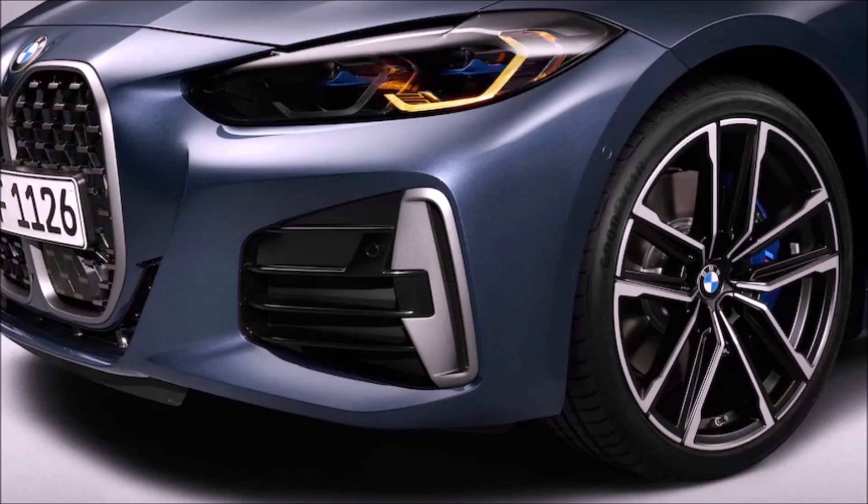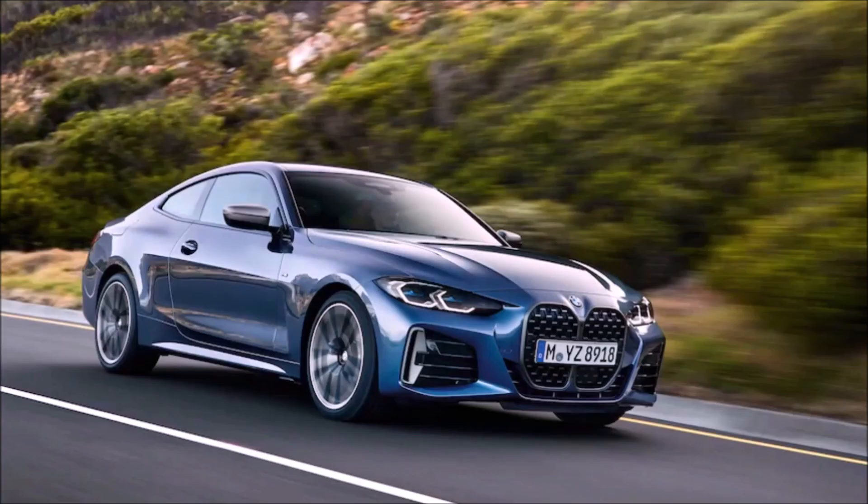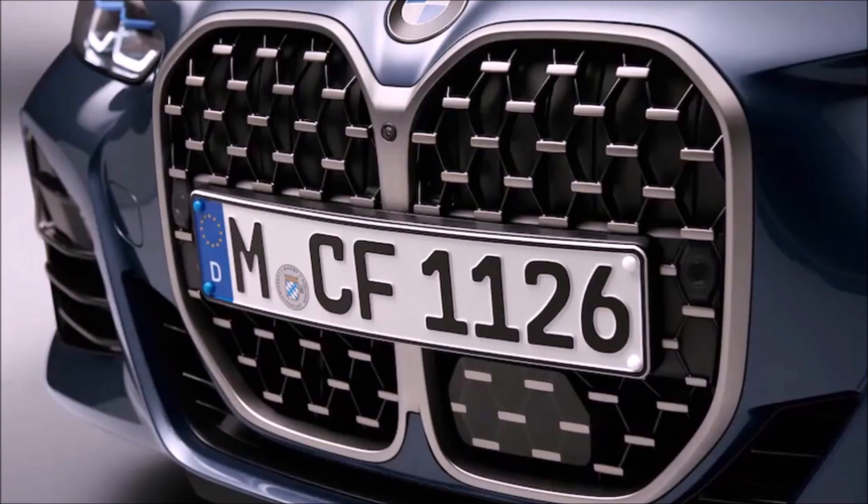You can add all-wheel drive to either one of these cars, and that drops the 0 to 60 time by about two tenths of a second further. We've already seen Car and Driver and Motor Trend get 0 to 60 times of about 3.9 seconds with the M340i xDrive, and I would assume the same here with the M440i.